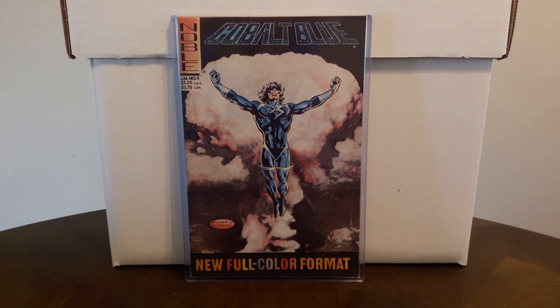Everything in the boxes was a dollar, but unfortunately there wasn't really anything too good in there. The books that were potentially good were graded so low they weren't really even worth a dollar. So I only came away with three books, but I'm happy with the three I got.